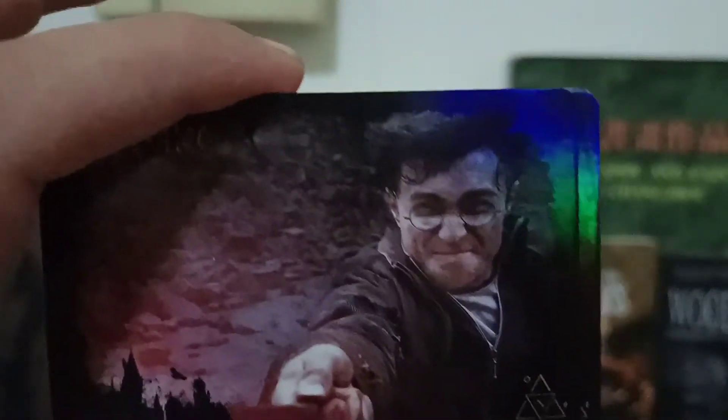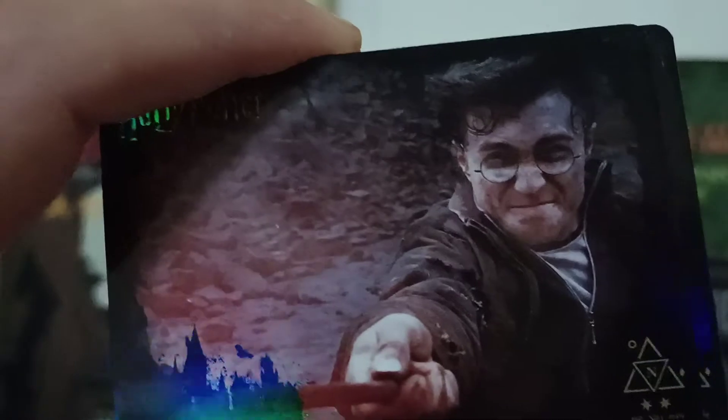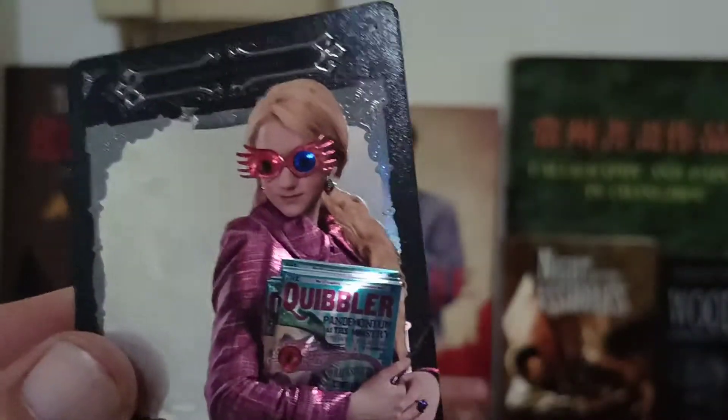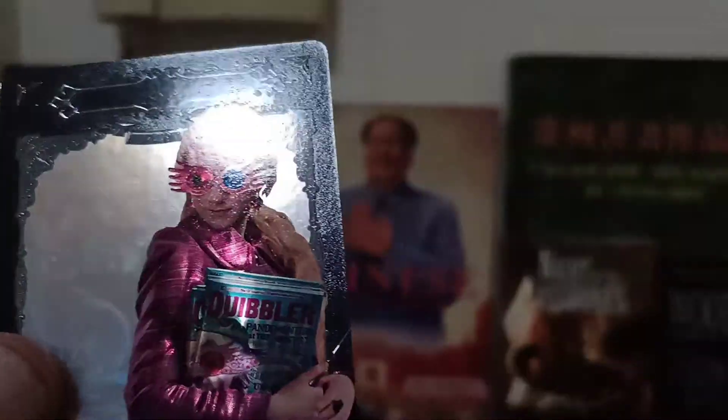This kick-ass Harry from Deathly Hallows — that's probably got to be one of the more common cards because I've seen that one several times. Longbottom, and especially this Dumbledore here. I like the card, I like the sort of embossing on this one.